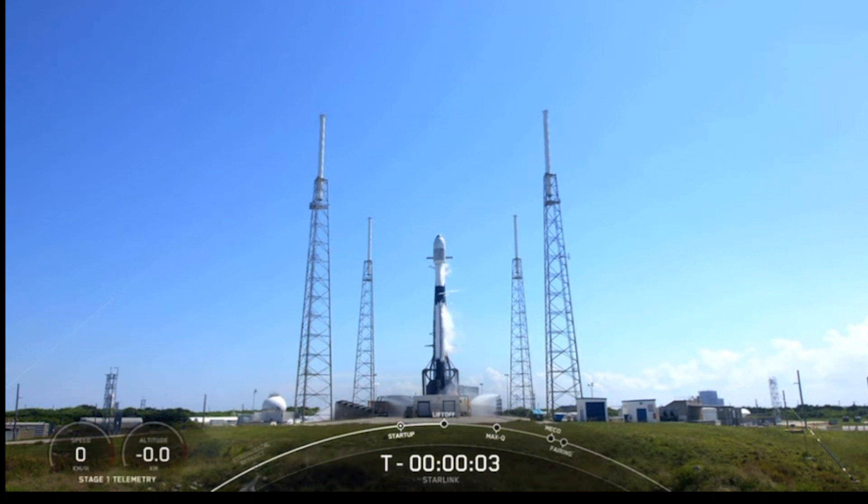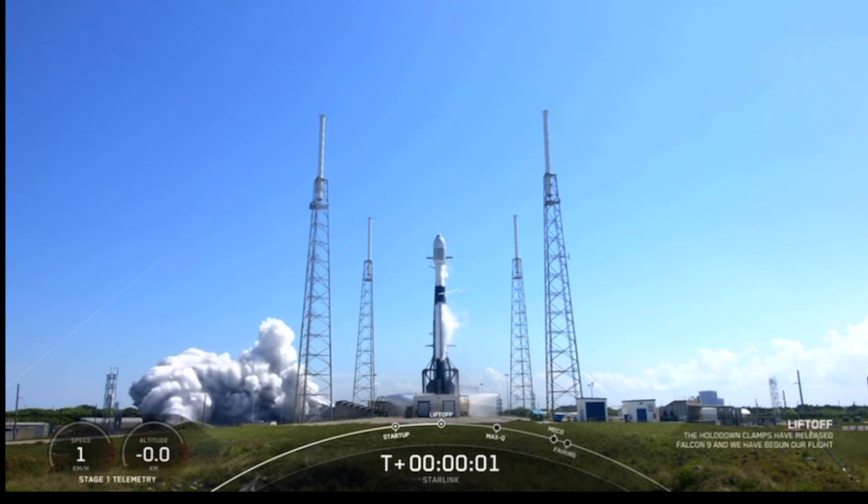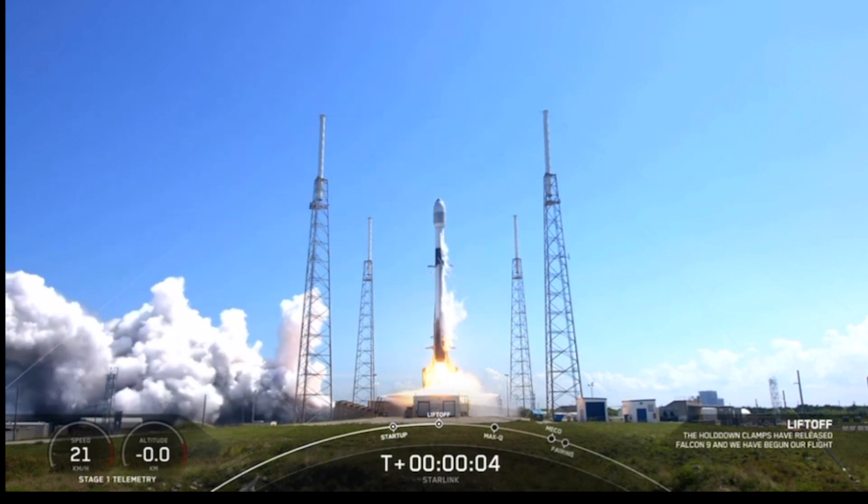T-Line is 5, 4, 3, 2, 1 — lift off to the Falcon 9. Go Falcon, good start.